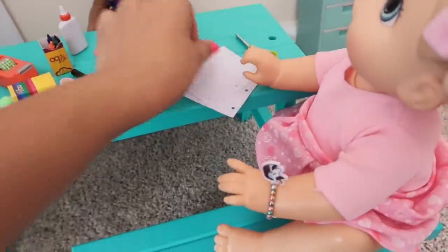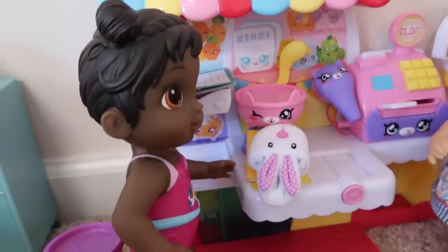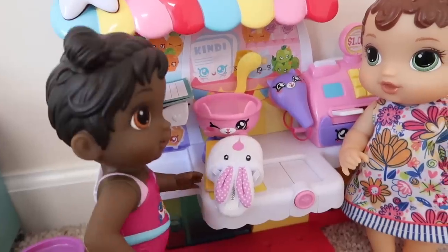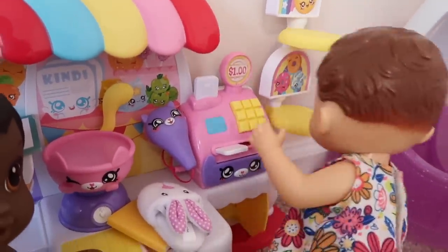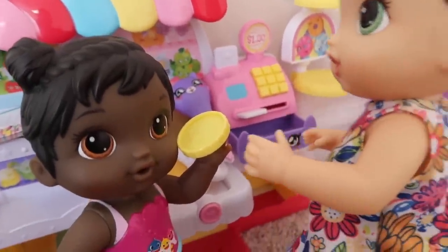Here's some paper and you can have these crayons right here. Are you ready to check out? Yes! One dollar please. Okay, here you go!